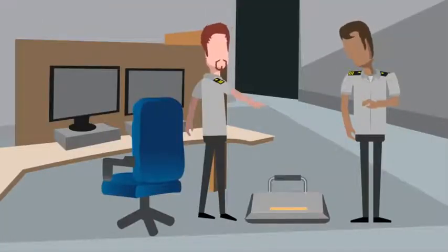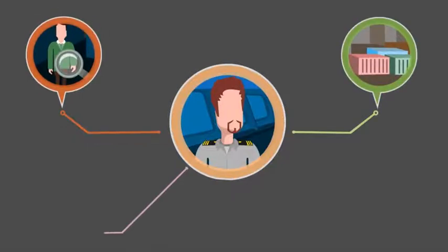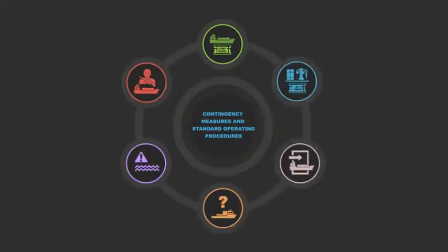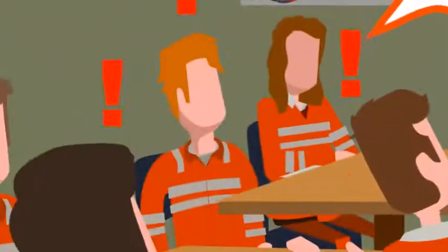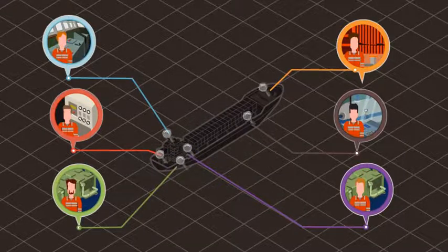You must notify the ship security officer immediately if you suspect there is a prohibited weapon anywhere on the vessel. Aside from the detection of weapons, you may also be given the duty of operating security equipment, and you may be responsible for physical search methods of people, baggage, cargo or the ship's stores. The ship security plan must contain contingency measures and standard operating procedures for different security threats.